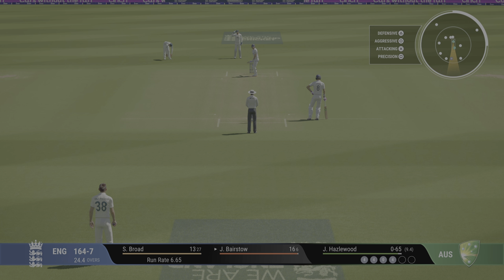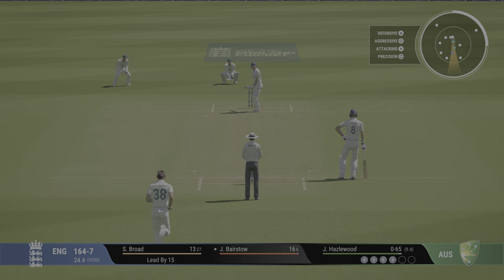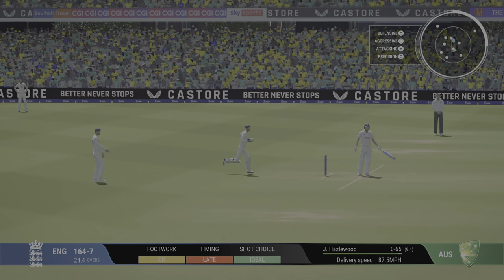Do they go full? Do they go short? A lot to ponder this delivery after the boundary. Collects that one — simple as you like inside the ring.